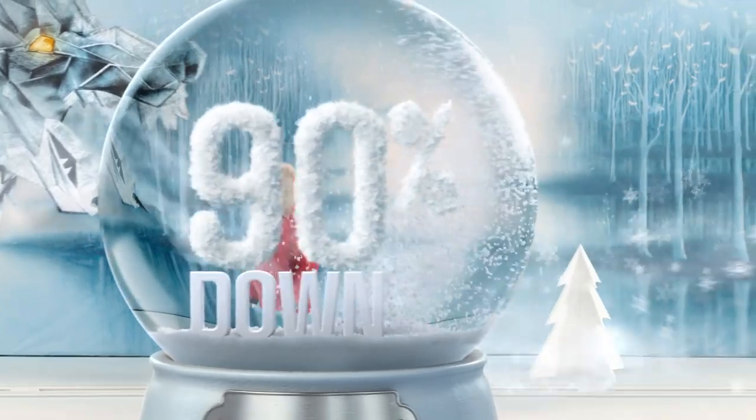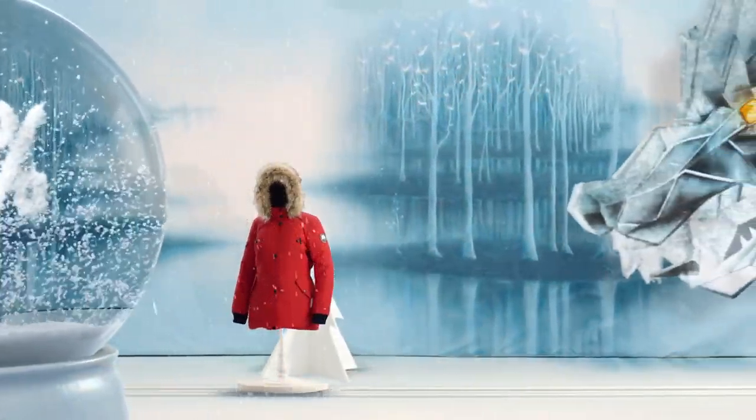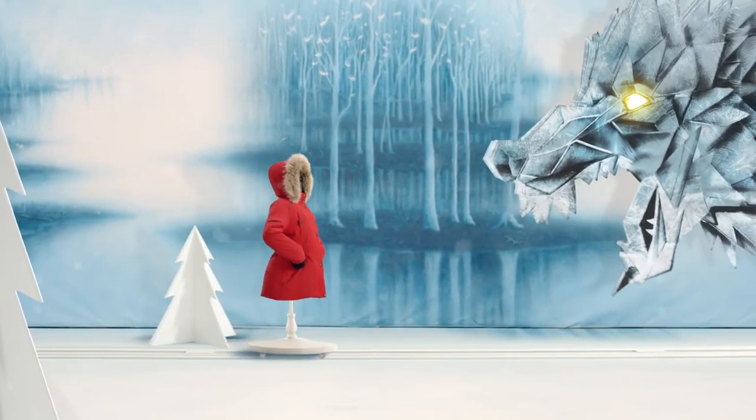90% duck-down insulation keeps you warm in every situation. Reflective details shine bright, helping you stay safe at night. It's water repellent with mid-storm cuffs, so it doesn't matter who huffs and who puffs.